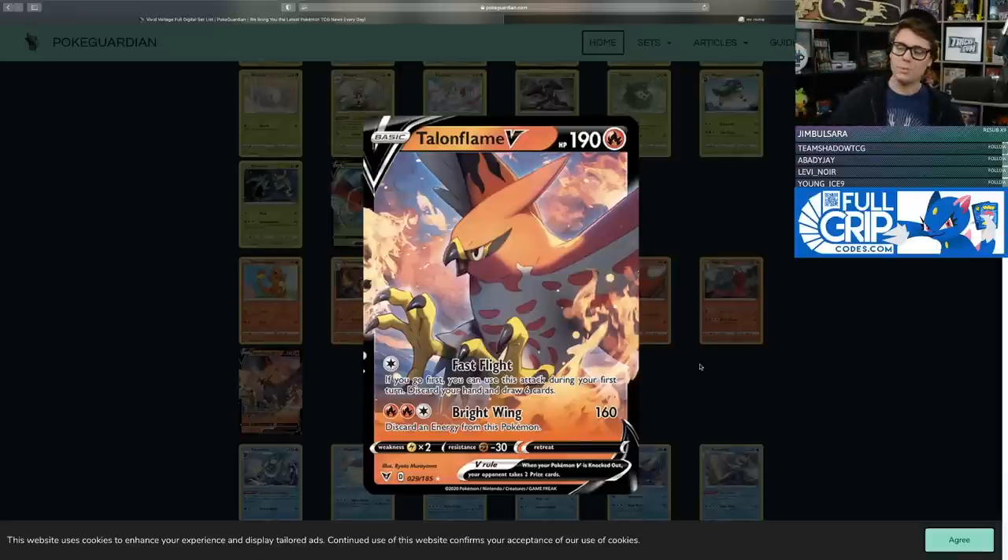There is the Marnie effect to worry about — if you Fast Flight turn one and your opponent Marnies you, you feel bad about that. But it is a nice consistency card. Bright Wing for two Fire and a Colorless deals 160 damage and you only discard one energy. It has an alternative weakness to Lightning and Fighting resistance. Bright Wing notably still one-hit KOs Dedenne GX, and 160 damage is a perfect two-hit KO on Pokemon VMAX. Talonflame V also one-hit KOs Zacian V, one of the most aggressive cards in Standard. I've got my eye on Talonflame V.